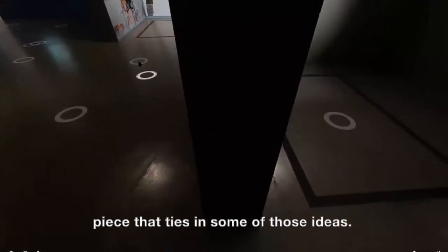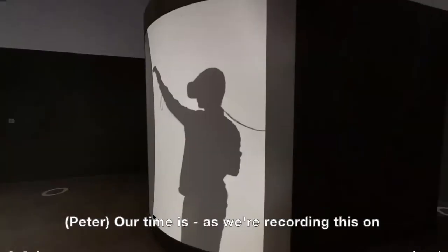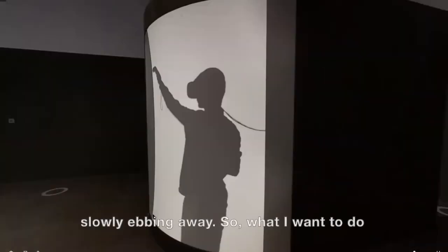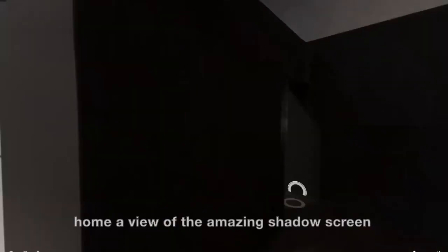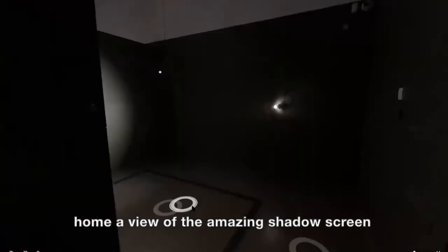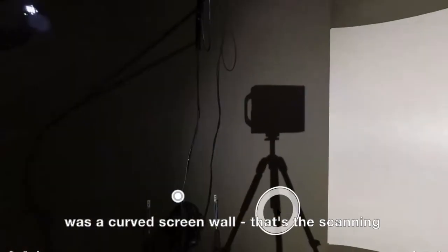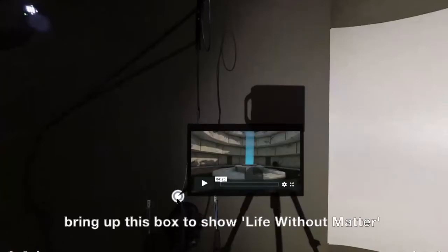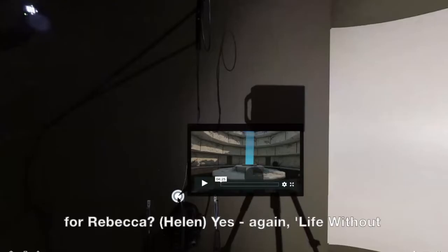Perhaps we should go to the other piece that ties in some of those ideas. What I want to do is give the viewers at home a view of the amazing shadow screen we had — the Life Without Matter installation. So it really was a curved screen wall — that's the scanning camera you can see there. Helen, have you got a question for Rebecca?